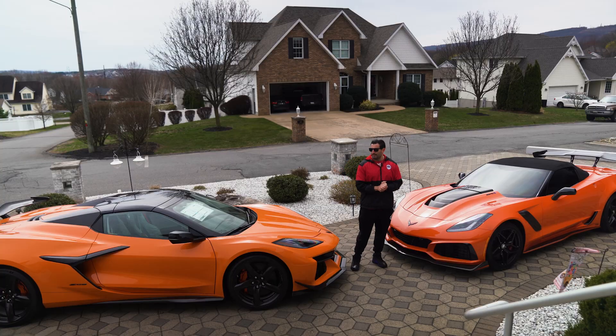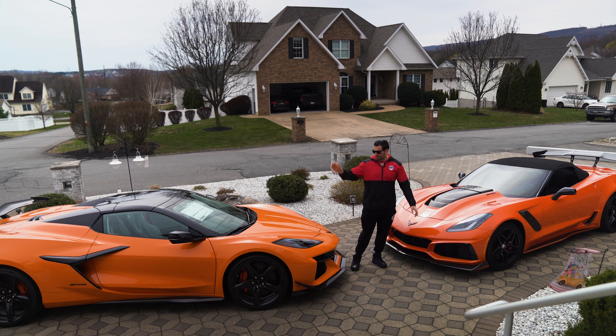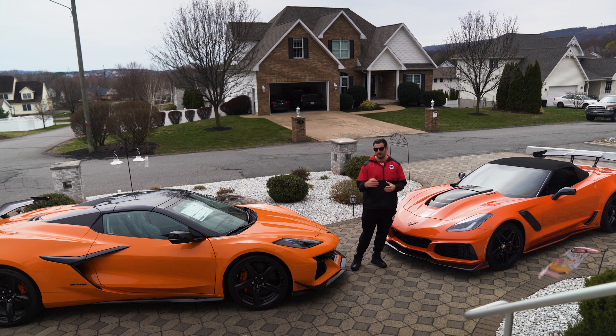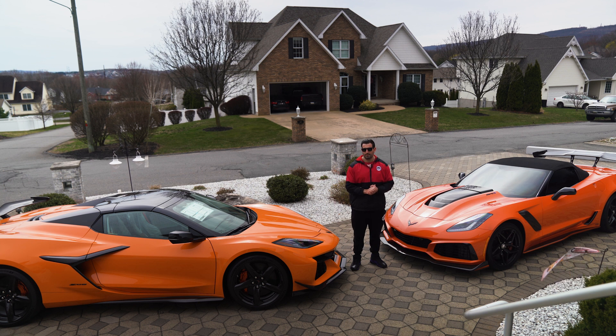That's a wrap on our little comparison — the C7 ZR1 convertible manual transmission versus the C8 Z06 equipped with the Z07. If you haven't already, please subscribe and leave a comment letting us know what you think: would you go C8 or C7? Be on the lookout for what we have coming your way.